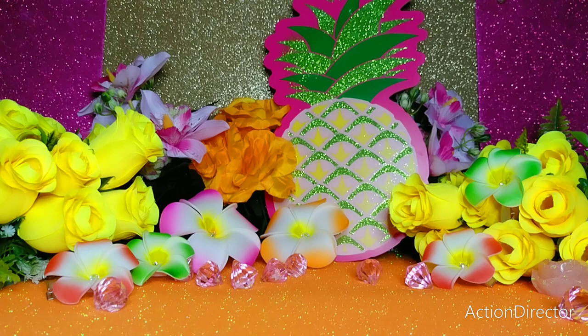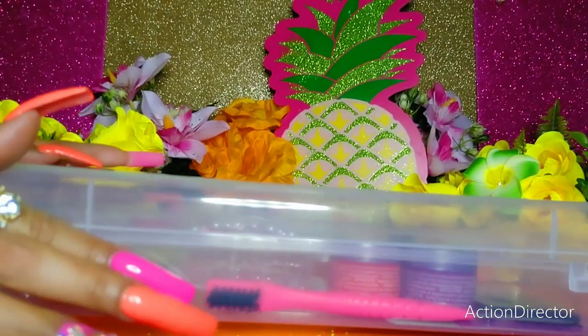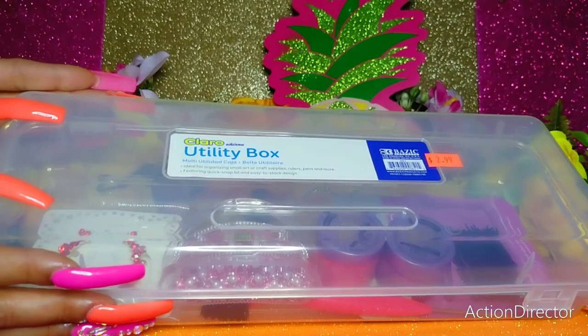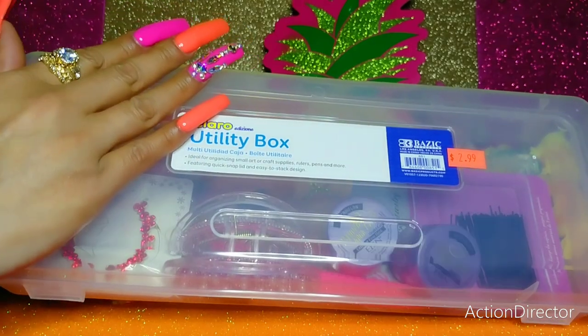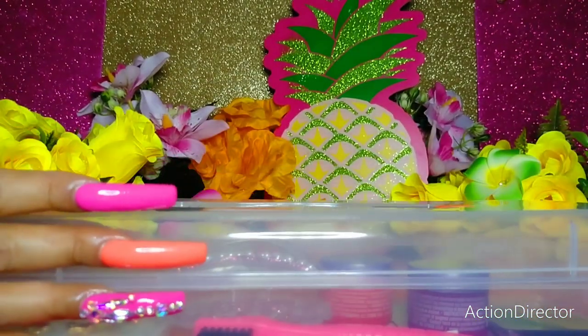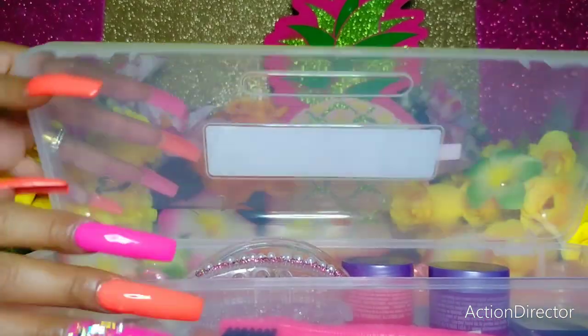I stopped earlier today at Party and Gifts — you know that's one of my favorite stores. I needed some utility storage containers just for a few organizational purposes, so I did find these clear long utility boxes. The container itself, I love how long it is — it's not like the normal school boxes. These are the long utility boxes, which are great for stacking and organization. You just unclip the sides here.